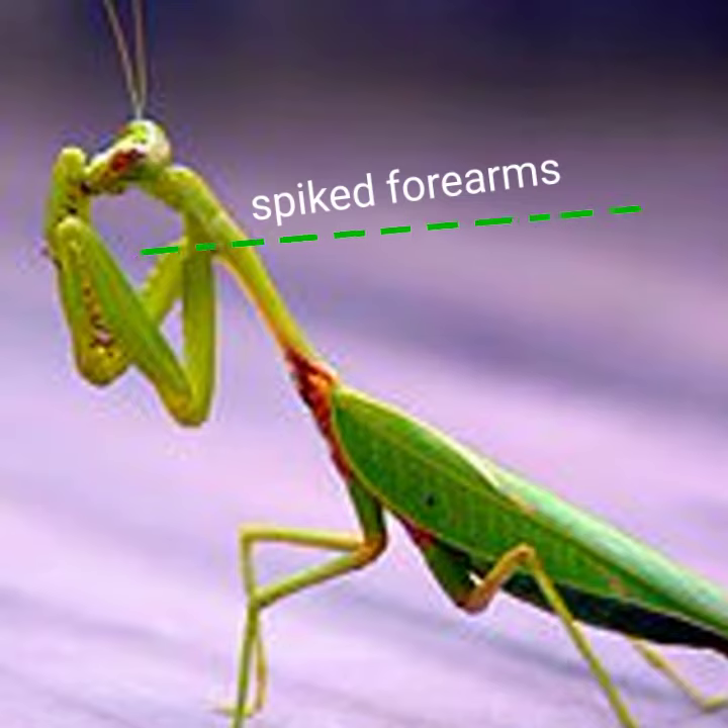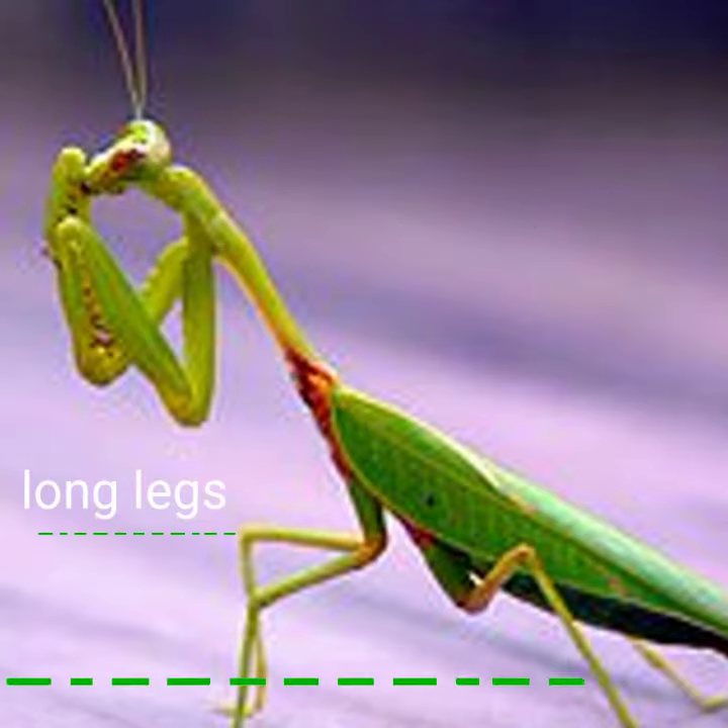Mantises are mostly ambush predators, but a few ground-dwelling species are found actively pursuing their prey.